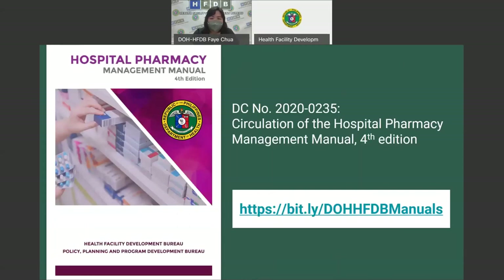The manual has been circularized last June 2020 through Department Circular Number 2020-0235. You may access a copy through the link provided on your screen.